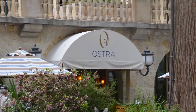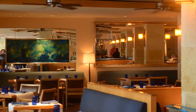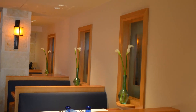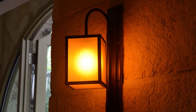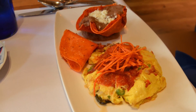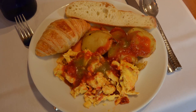Our final stop was Ostra. This is a Greek word for oyster. Frank and I had visited this fine dining establishment in the past when it was known as Pesca. Either way, it's located at the base of the Mokara Hotel. This is a AAA four-diamond restaurant that offers fine cuisine. I enjoyed the migas for breakfast, while Frank enjoyed the breakfast buffet. Either way, it's delicious.